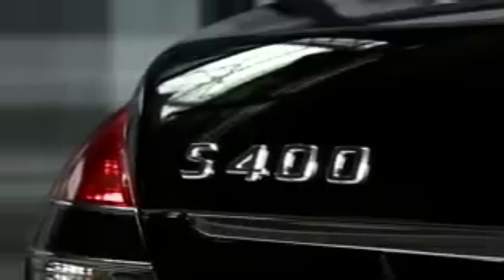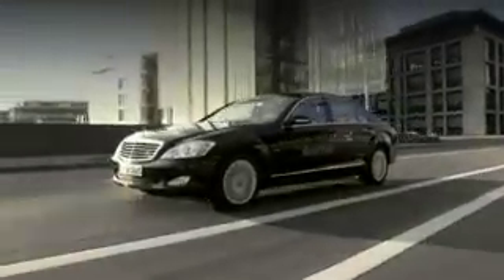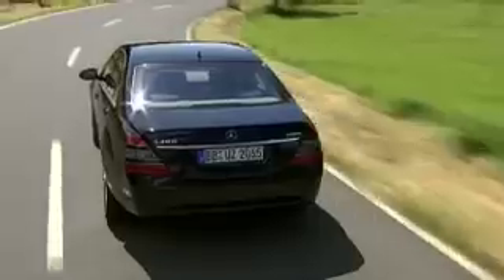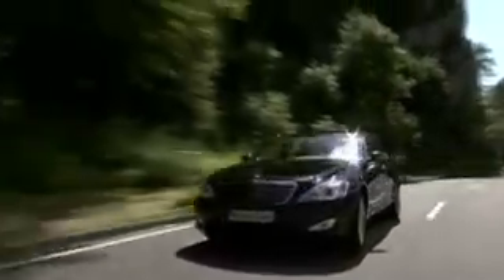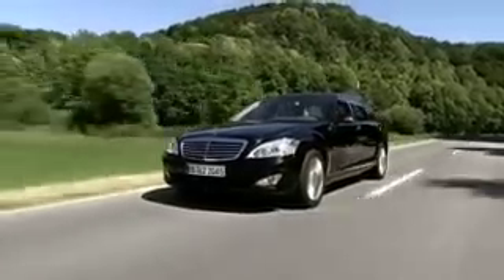The Mercedes-Benz S400 Blue Hybrid handles just like a normal S-Class, but only consumes 7.9 liters of gasoline per 100 kilometers. Thanks to the combination of a V6 gasoline engine and a compact hybrid module, the S-Class ranks among the most economical luxury sedans in the world.